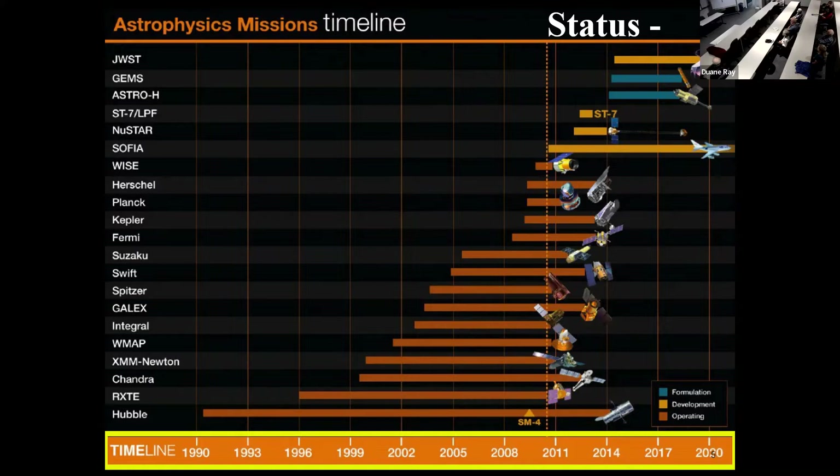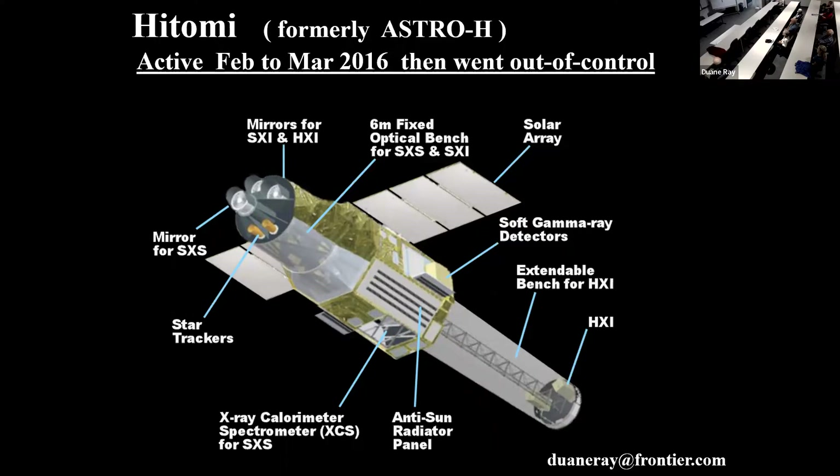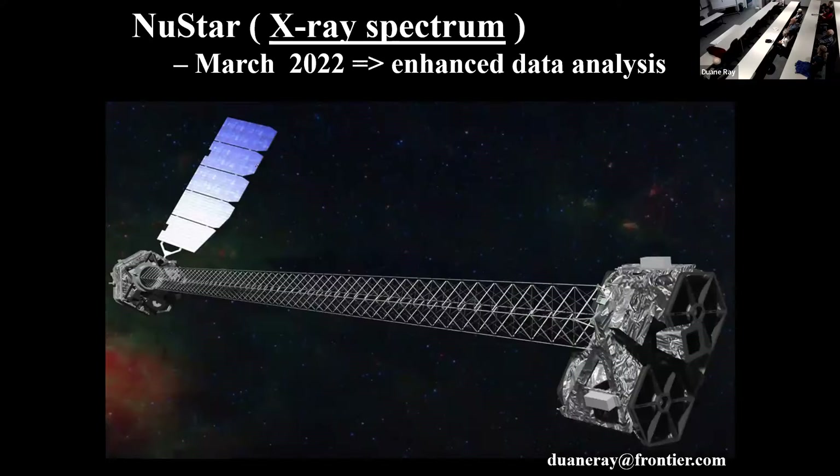You probably recognize Hubble as being a very popular one we know about. There's one that's been ongoing for quite a long time that most people don't know about — it's in an airplane that gets above most of the atmosphere and makes continuous observations. The James Webb is the one just put up recently, though construction started quite a while ago. One of the telescopes went out of control — that's one of the problems you can have. It was an X-ray telescope, and I think it has since crashed into the atmosphere.